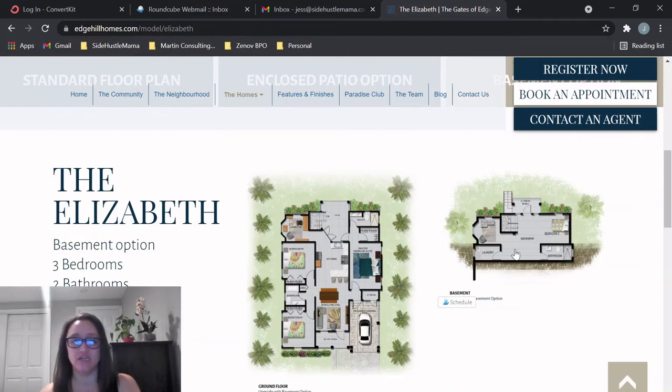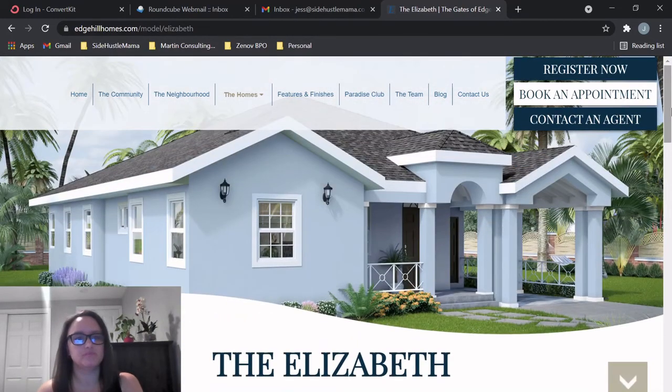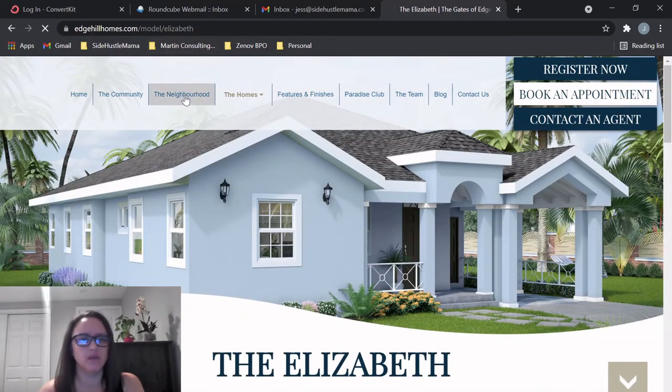This is very versatile and really exciting. This is the first development I've seen that has an option for a basement. It just gives you more space — when you have company over, or you could put a kitchen down there and rent it out as a one-bedroom, one-bath apartment on Airbnb or long-term. This has great income potential, guys. I love that they have a basement — it's awesome.